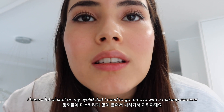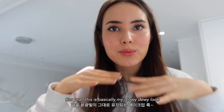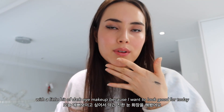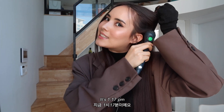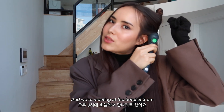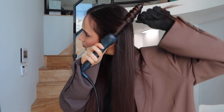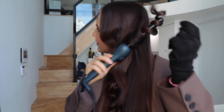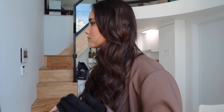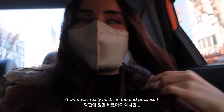I think I'm done with my makeup look. I have stuff on my eyelid I need to remove with a makeup remover, but this is basically my glowy dewy look with a little bit of dark eye makeup because I want to look good for today. I'm slightly stressed because I'm running late — it's 1:17 PM and we're meeting at the hotel at 3 PM.